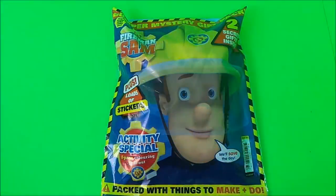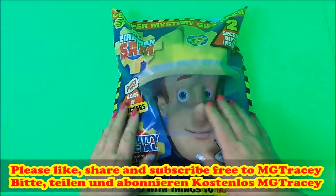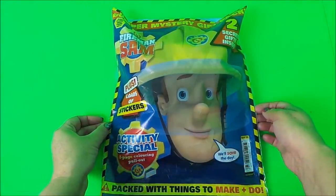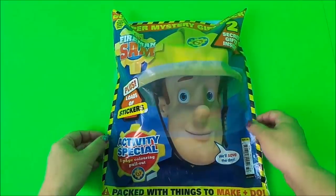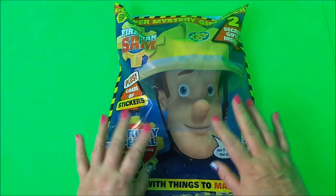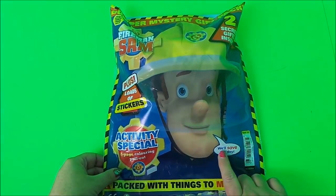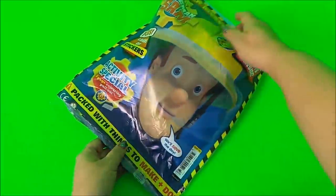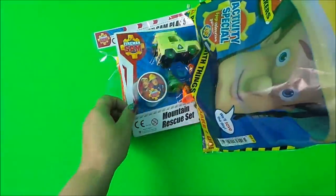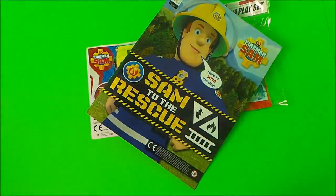Hello, hi there guys, this is Tracy here and welcome back to the MG Tracy Club. Today I've got a super mystery gift pack featuring Fireman Sam to share with you. There are two secret gifts inside and it's an activity special with an eight-page coloring pullout. We've also got lots of stickers inside and Fireman Sam will save the day, so let's take a look and see what we have.